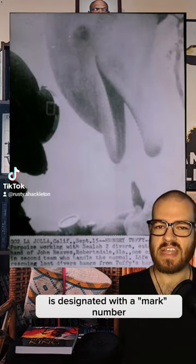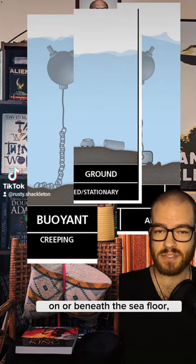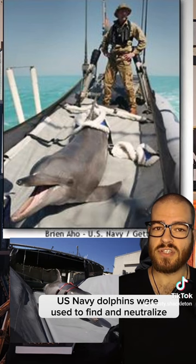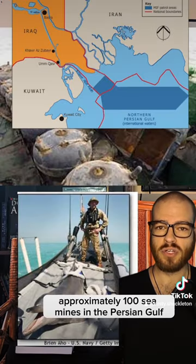Each naval team of humans and animals is designated with a mark. Mark 7 dolphins are trained to detect mines on or beneath the sea floor, while Mark 8 teams are trained to locate safe passages and designate them for amphibious troops. U.S. Navy dolphins were used to find and neutralize approximately 100 sea mines in the Persian Gulf.